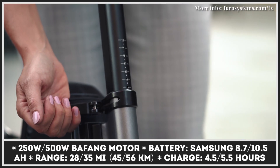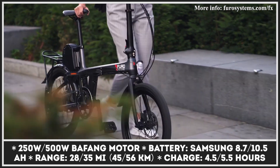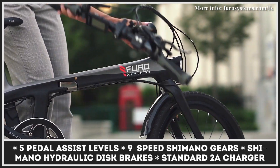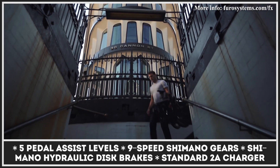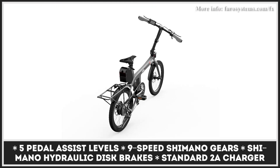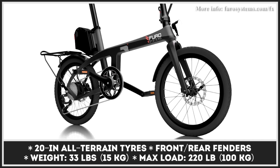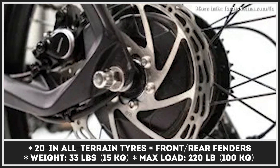Founded by two aerospace engineers, Furo Systems has been in the electric bike game for just a couple of years, but its latest model shows that the UK manufacturer is ready to challenge more established brands. The Furo X packs a generous list of equipment while remaining practical and stylish. All of its electronics are hidden inside the frame and the removable battery box is mounted behind the seat. Standard goodies include a 9-speed Shimano gear shifter, Shimano hydraulic disc brakes, and an onboard computer with an LCD display. On average the bike covers up to 28 miles of range, but there is also the Furo X Max model that features a 500-watt motor and offers an extended range of 35 miles.